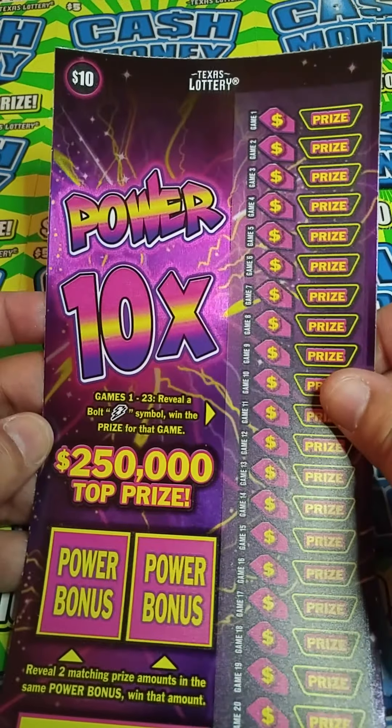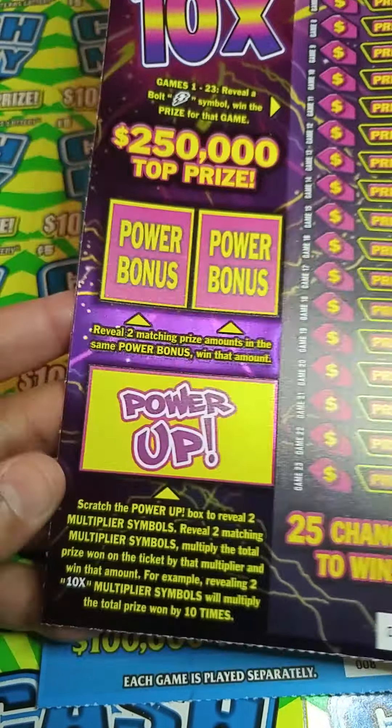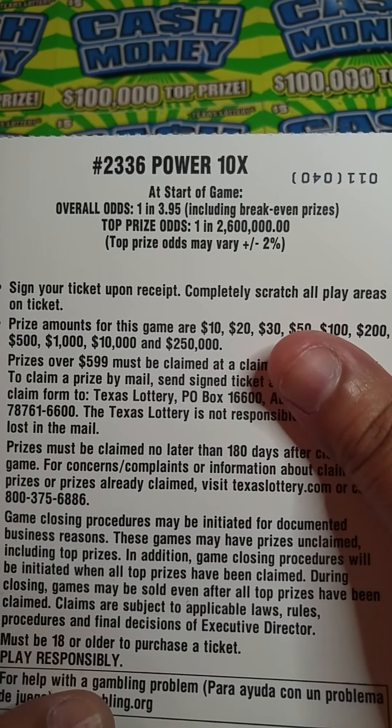I also got one of the brand new $10 Power 10X tickets. It is on ticket number 11. Odds on this ticket are 1 in 3.95.